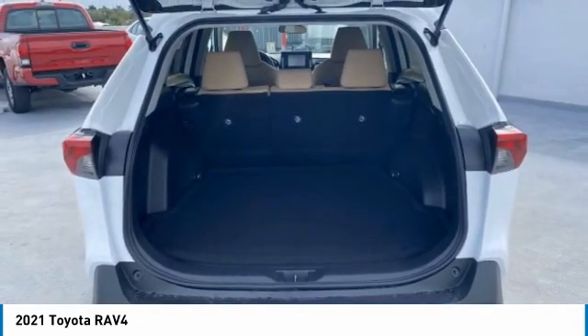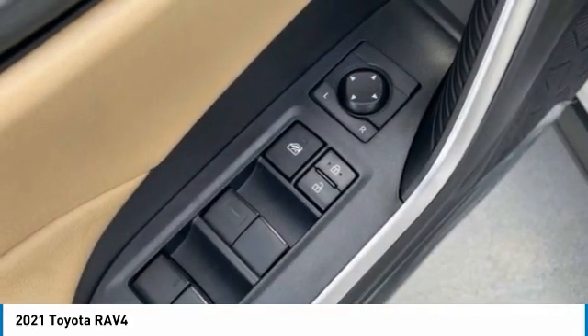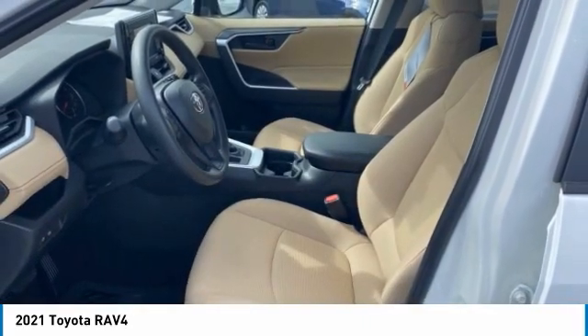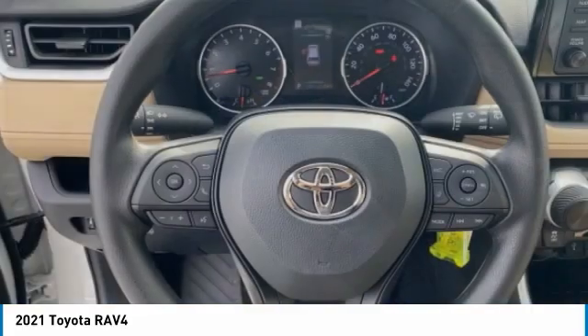Here are some of this vehicle's great options: rear spoiler, brake assist, traction control, stability control, daytime running lights, engine immobilizer, wheel covers, privacy glass, FWD, steel wheels.